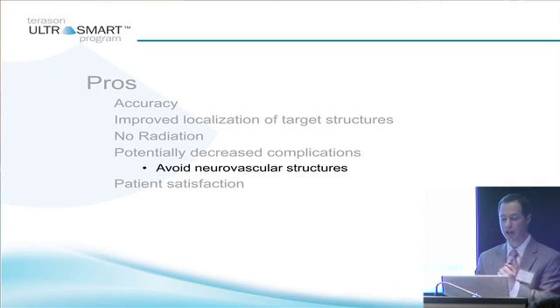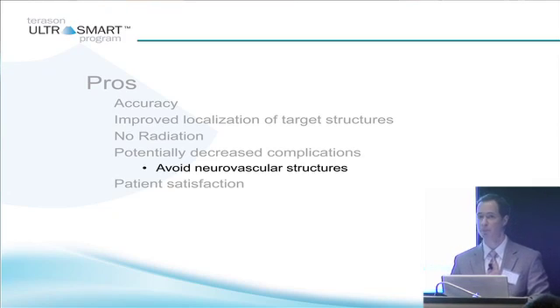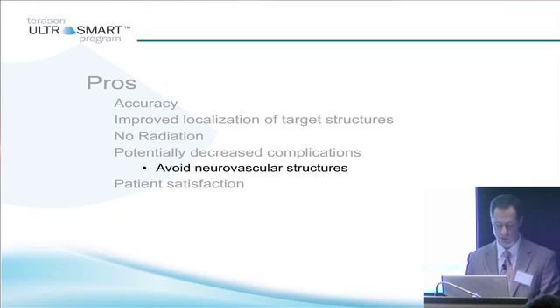The pros of ultrasound guidance: injection accuracy. There's no doubt that ultrasound does improve accuracy and improves your localization of target structures. One major pro, especially in my practice when taking care of patients who have been radiated in the past — for cancer or because they're pregnant and can't receive radiation — there is no radiation with ultrasound. That's a major pro. Potentially there may also be decreased complications, since you're able to avoid neurovascular structures. And it also improves patient satisfaction, which we know through patient satisfaction surveys.